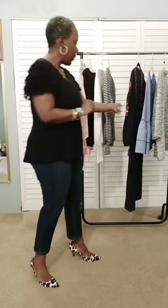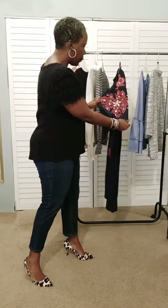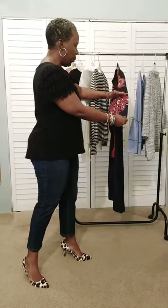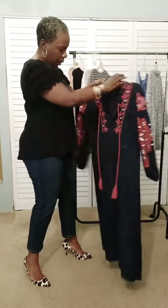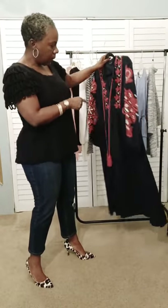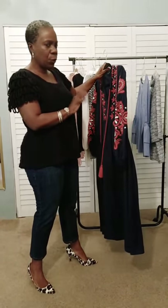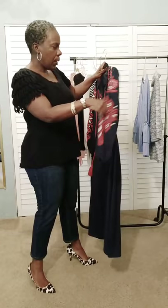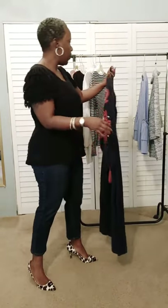Another thing you'll see in the statement sleeve is lots of embroidery. This is a drop yoke, and you'll see lots of embroidery on the sleeves. This is also an older dress — it came from Zara about two years ago. So look for details on the sleeve that have embroidery.